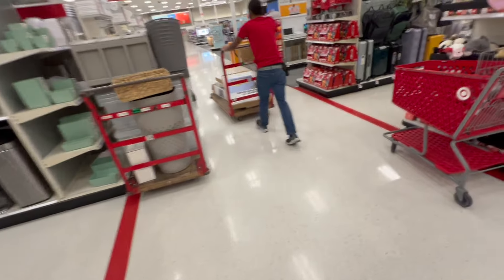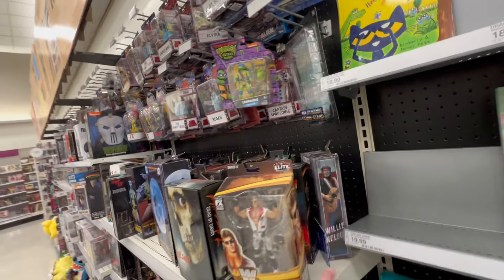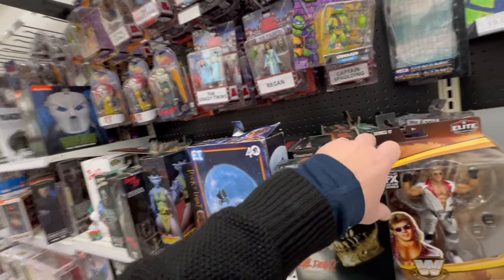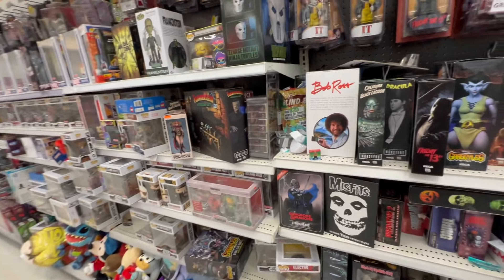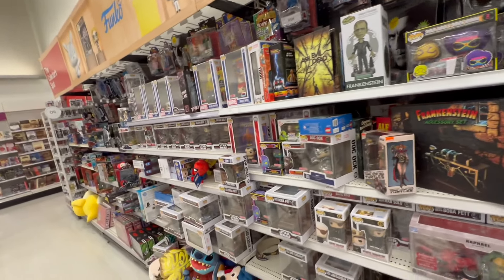Let me go to the NECA section. All right, here we are at the NECA section. Got Shawn Michaels, Will and Nelson, Evil Dead 2 — Ash. Yeah, we've been using him for a while. Oh, Creature from the Black Lagoon. Strong Heart — good figure, that Strong Heart.